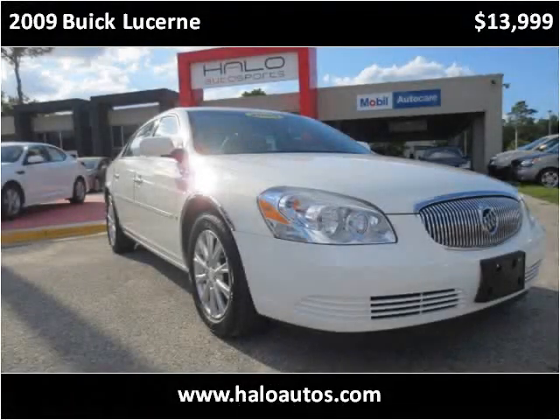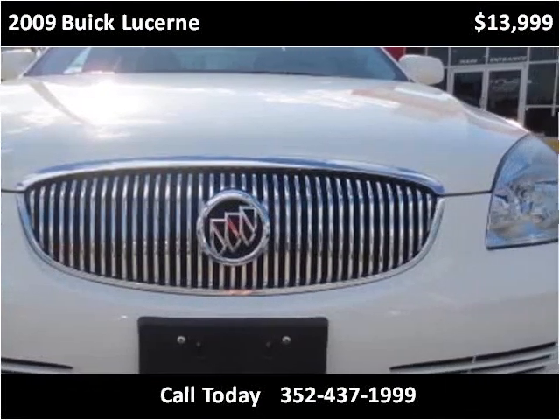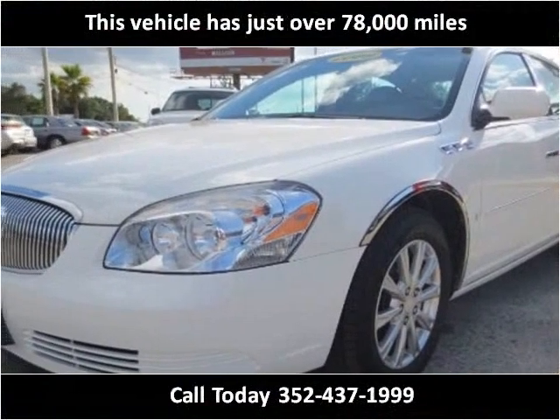This 2009 Buick Lucerne is available from Halo Autosports. This vehicle has just over 78,000 miles.